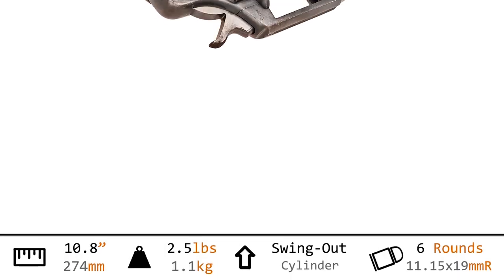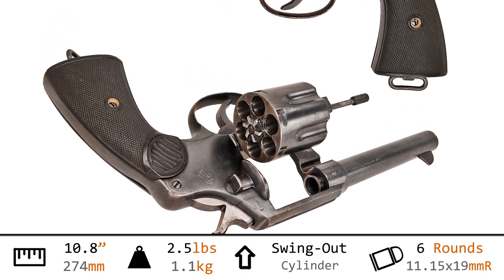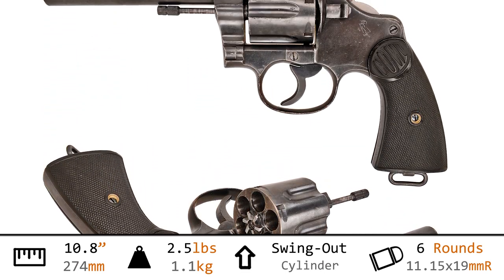Hi, I'm Othias, and this is the Pistol Colt .455 inch with 5 and a half inch barrel, Mark I — a British contract Colt New Service. Weighing in at 2 and a half pounds, and with an overall length of 10.8 inches, this is a hefty wheel gun.